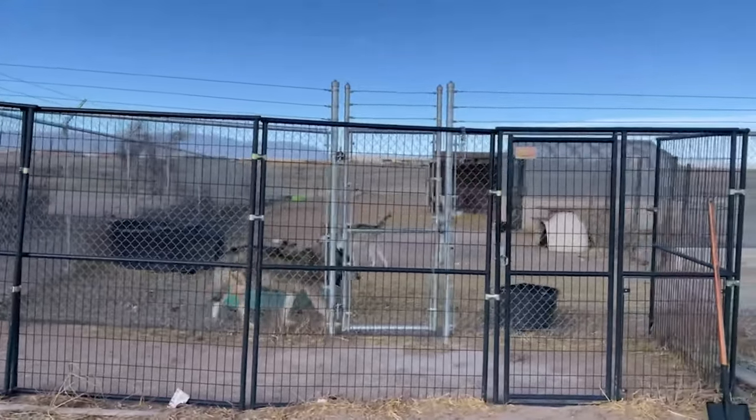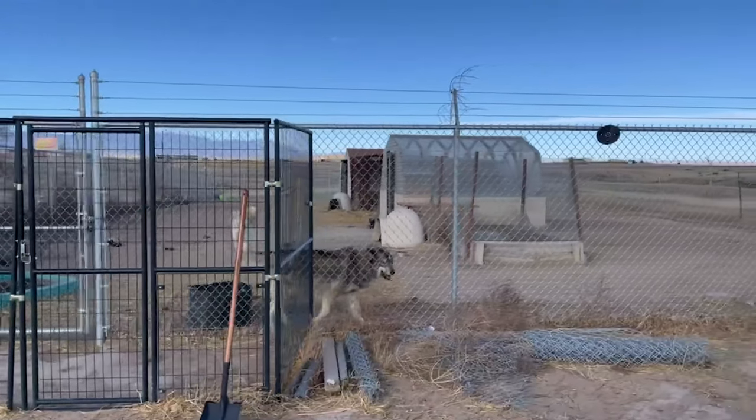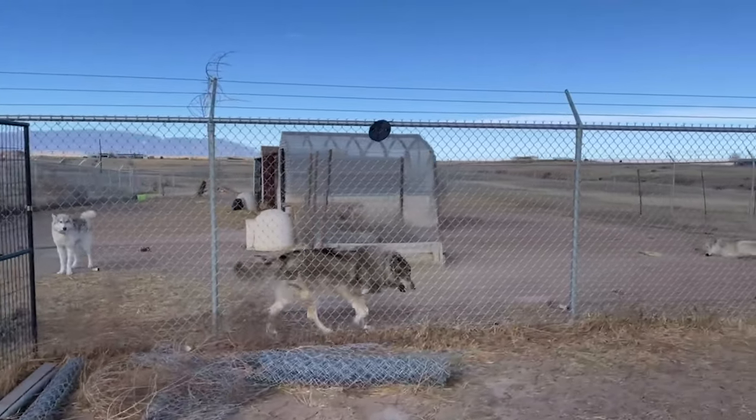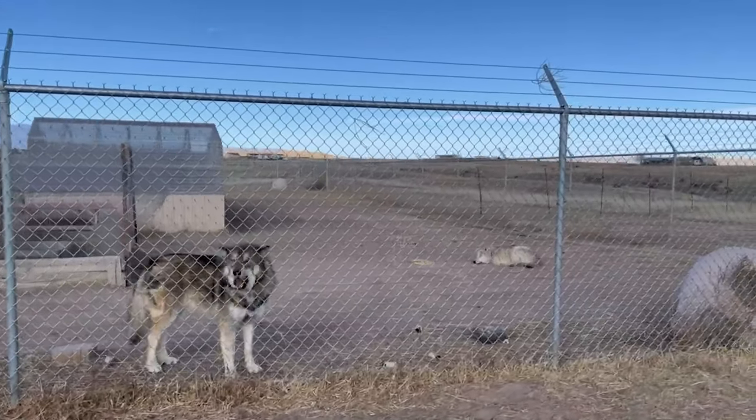This is the front part of my containment. You can see the double gate I have here, and we've got about 6,000 square feet. This is where they mainly stay when we are either asleep or not at home.